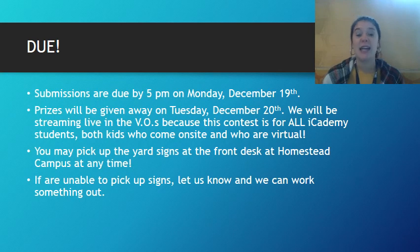We will be streaming this award ceremony live in both middle school and high school views, because this contest is for all iCademy students — both kids who come on site and kids who are virtual. You guys can pick up the yard signs at any time at the front desk here at Homestead Campus. And if you live far away from Homestead Campus and still want to participate, let us know and we can work out some sort of drop-off.